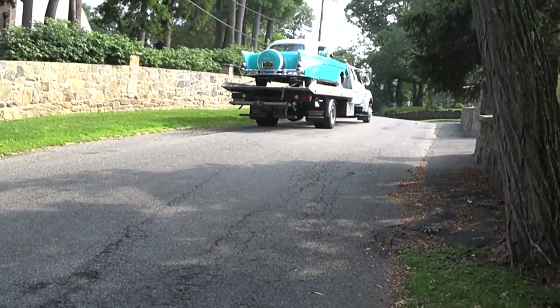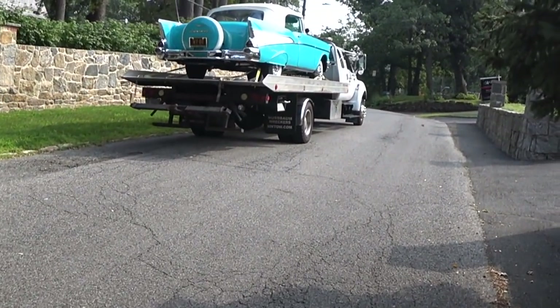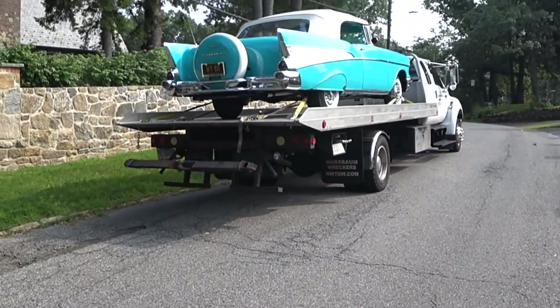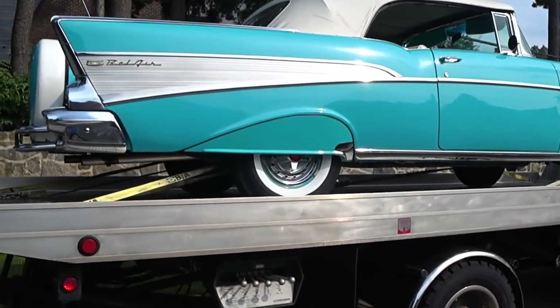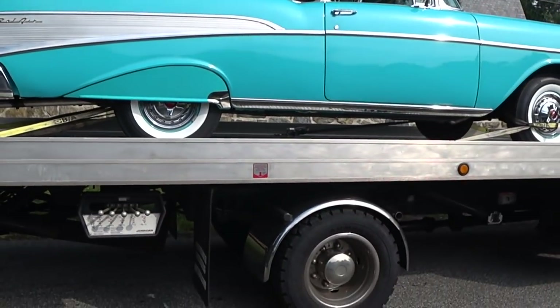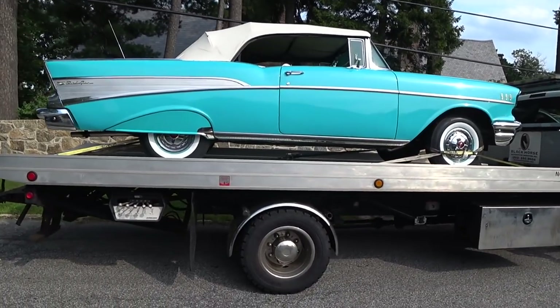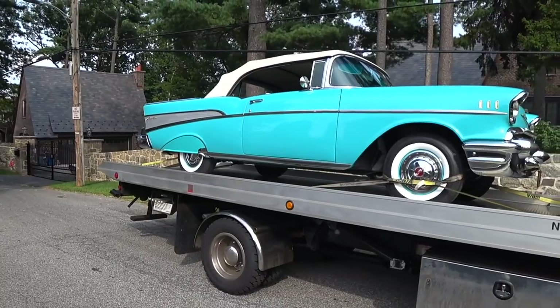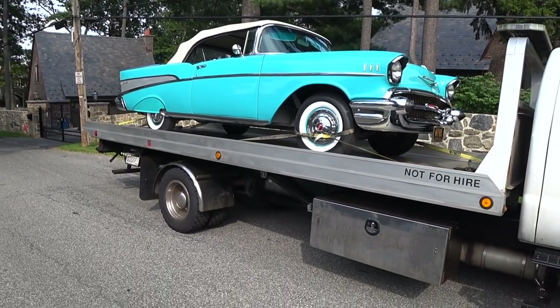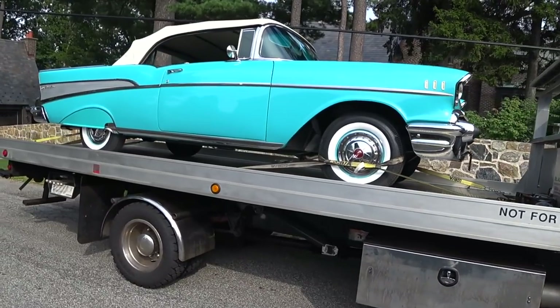This is a new client of ours from New York City and we got to do some fine tuning on this bad boy and find it a new home. She is pretty. So we're going to get this car unloaded, get it in the driveway and then I'll finish up this video for you guys tonight.